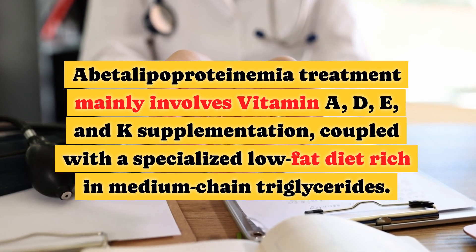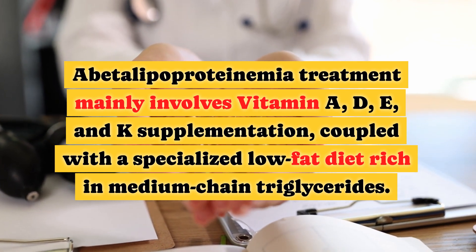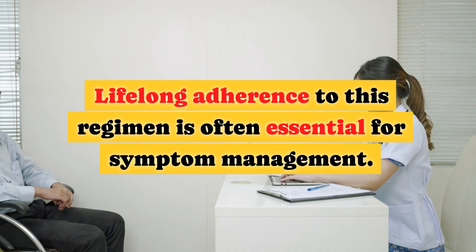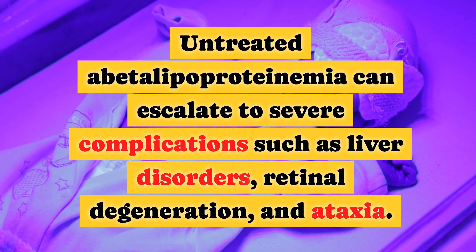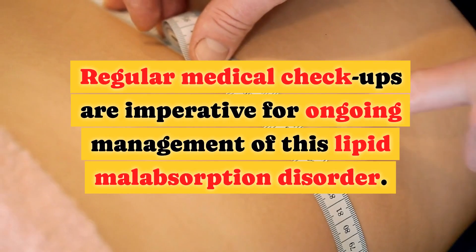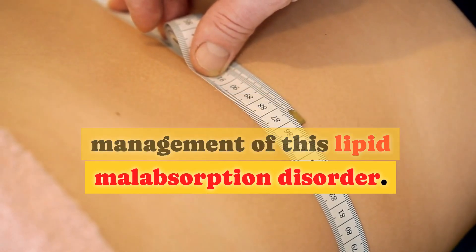Abetalipoproteinemia treatment mainly involves vitamin A, D, E, and K supplementation, coupled with a specialized low-fat diet rich in medium-chain triglycerides. Lifelong adherence to this regimen is often essential for symptom management. Untreated abetalipoproteinemia can escalate to severe complications such as liver disorders, retinal degeneration, and ataxia. Regular medical checkups are imperative for ongoing management of this lipid malabsorption disorder.